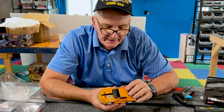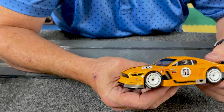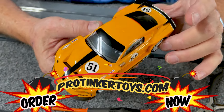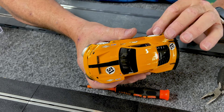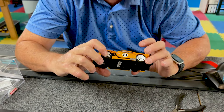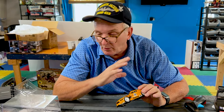One thing about Carrera is just the attention to detail of their cars — nice gloss, nice detail. If you look at a Carrera car from 10 years ago compared to today, they're constantly improving the fine detail, and that's important. Some people want authentic-looking cars.